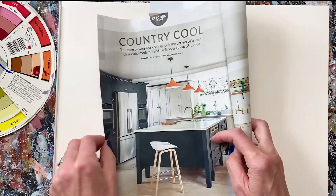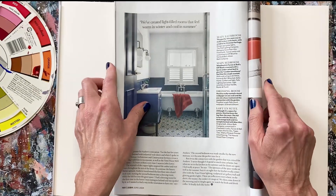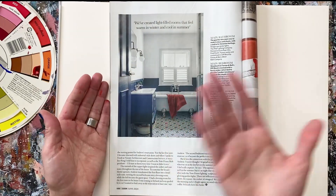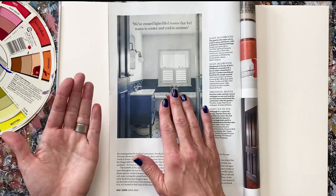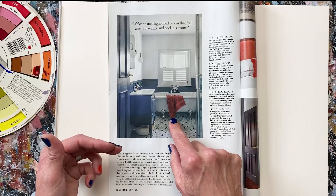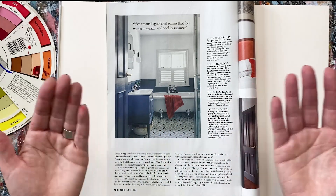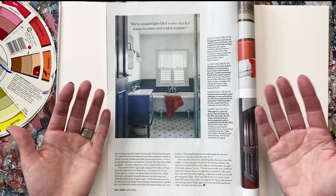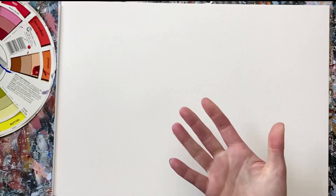I noticed the page before this as well — there's a bathroom. The photographer has very deliberately draped a red-orange coloured towel over the side of the bath, which just suddenly makes it a lot more aesthetically pleasing. Interior designers, graphic designers, photographers, artists — they all know this, and you see examples everywhere.